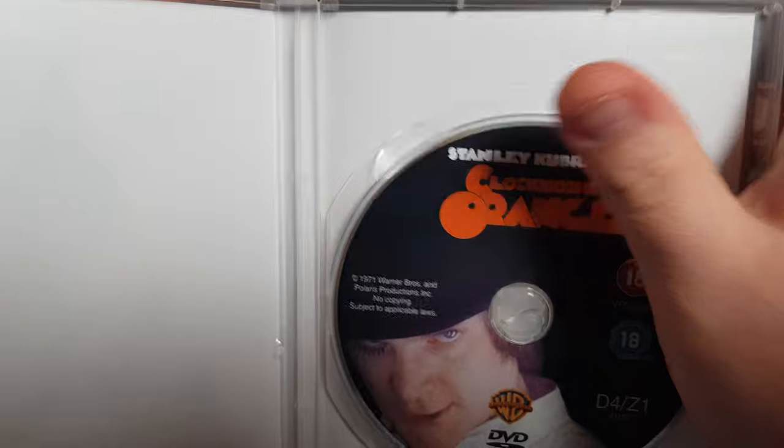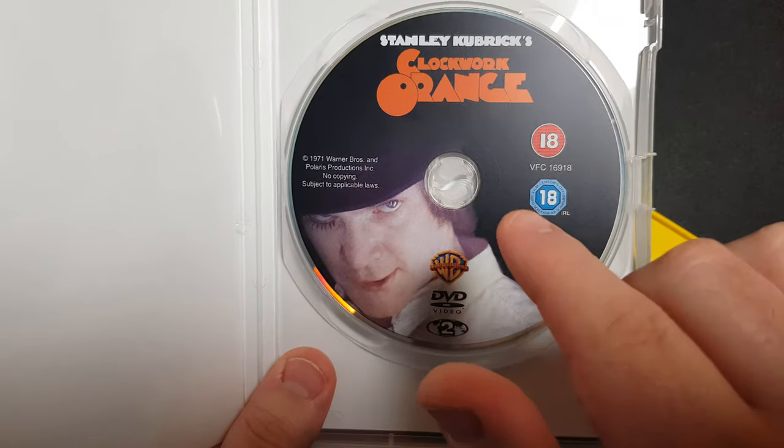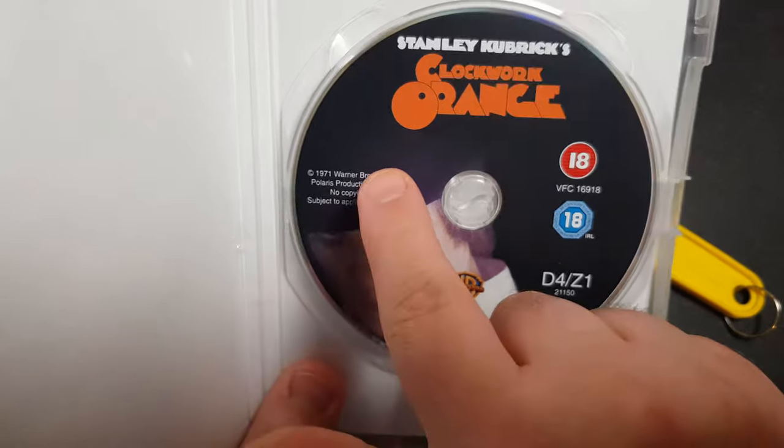Now the moment of truth — will it have artwork on the DVD cover and will it have the recycling logo? Oh, I quite like this, it's pretty good. It's nice to see artwork on a DVD. We've got the nice title Clockwork Orange and a really mysterious figure on the front.